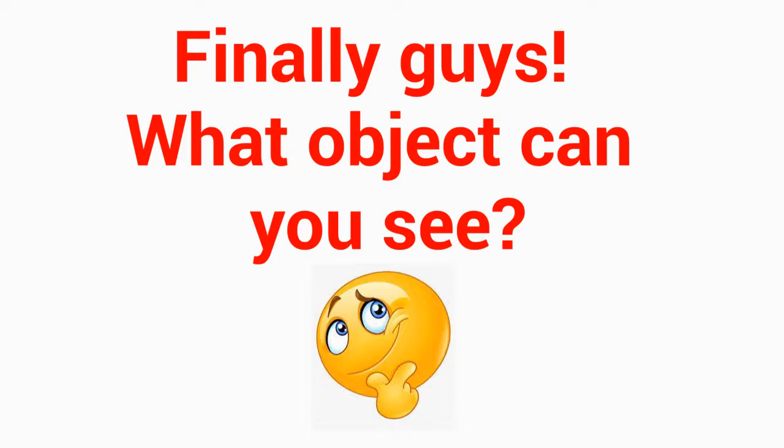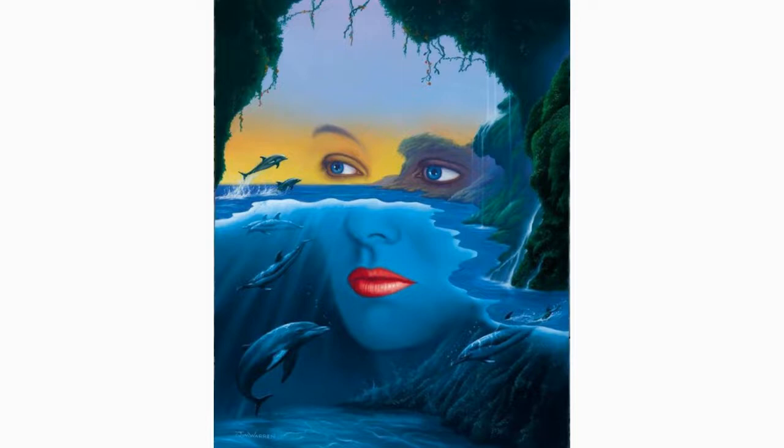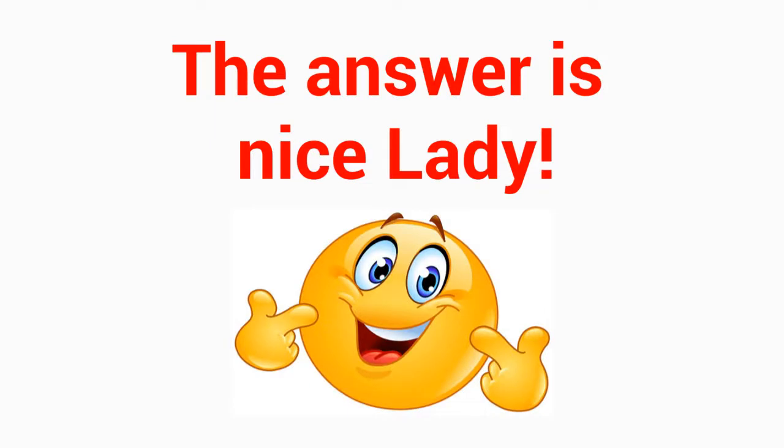Finally guys, what object can you see? Level 4. Do you see it in this image? 5 seconds. The answer is nice lady.